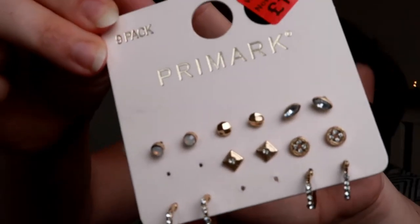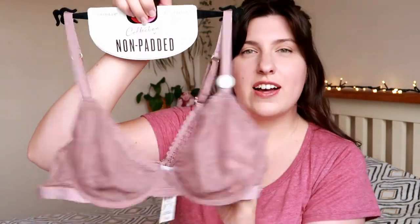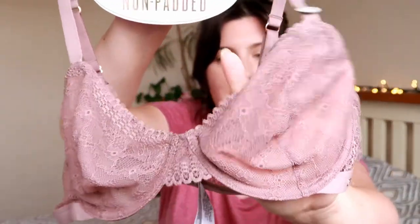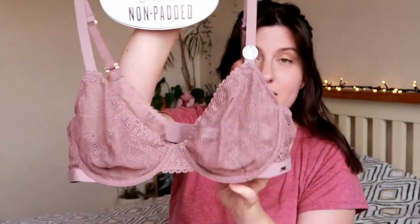Then I picked up a set of earrings — these ones were in the sale for a pound. They are a few different hoops and stud earrings. And the last thing I picked up in Primark was a little bra. One of the things I never buy myself is nice underwear — the bra I'm wearing now is very much an old lady bra but it's the comfiest thing ever. I really wanted something pretty, and I love the colour of this one — it's like a dusky pinky mauve. It was only £6.